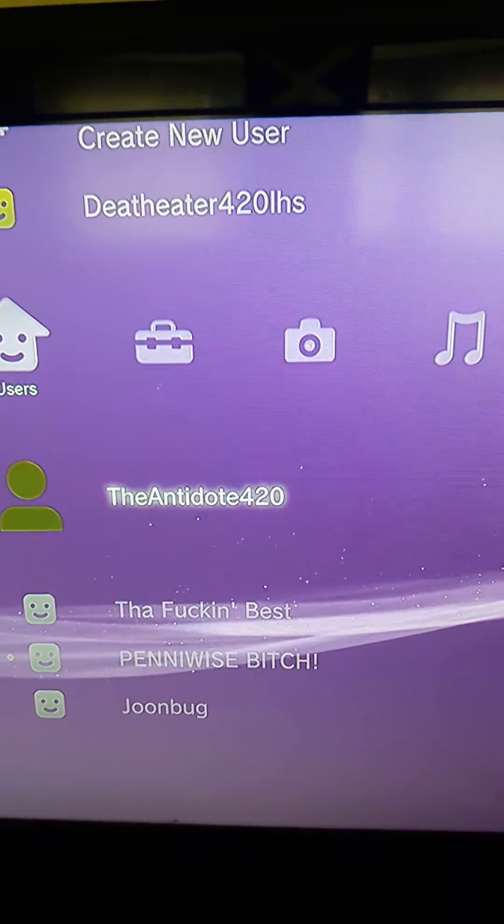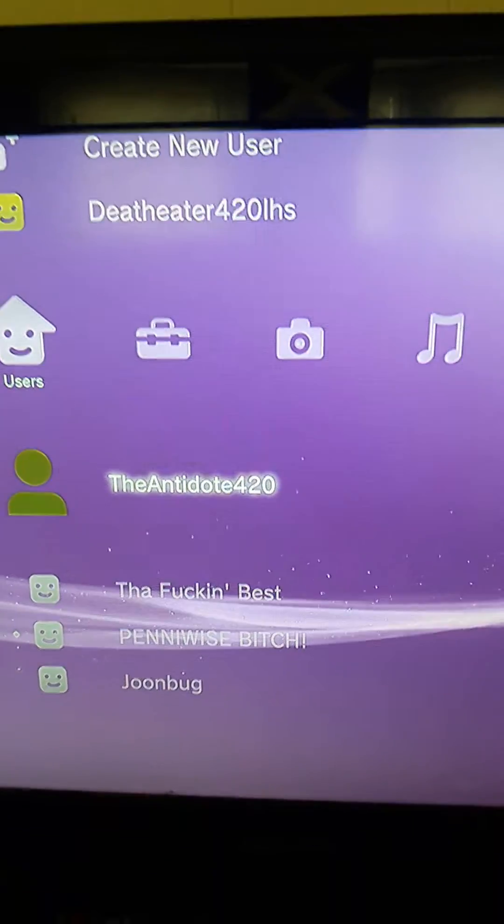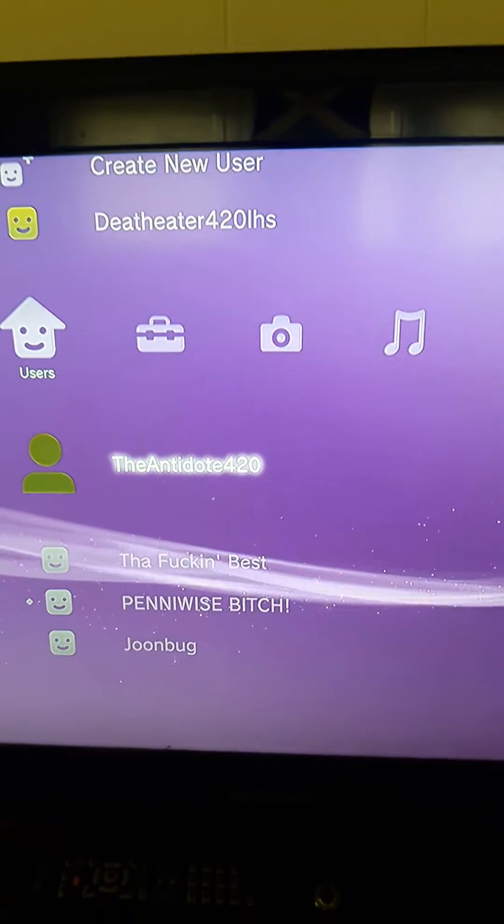Hey guys, so if you're receiving that error, here's an example on video that shows what happens when you receive it.